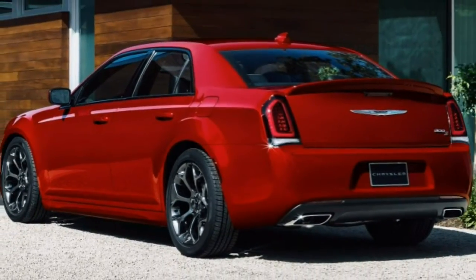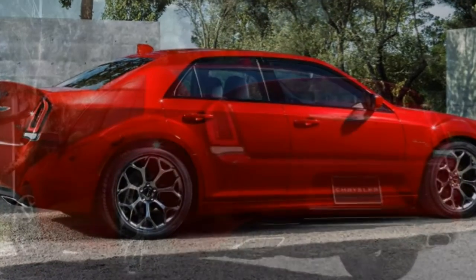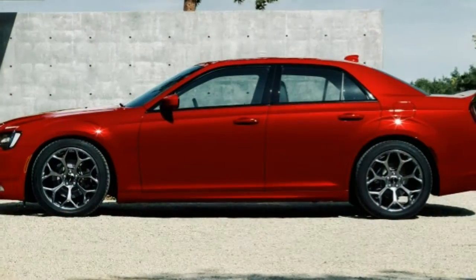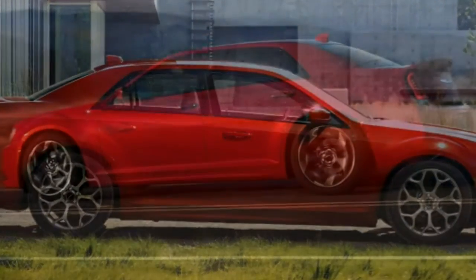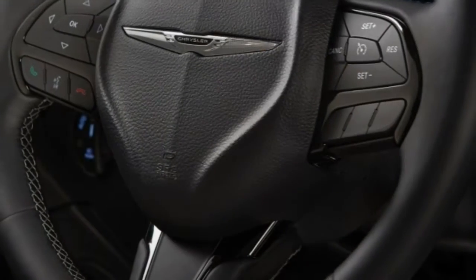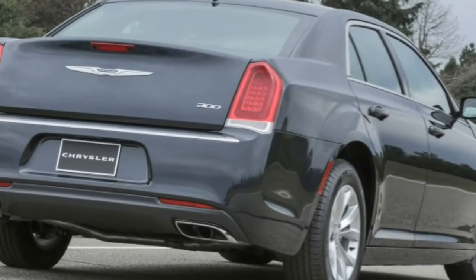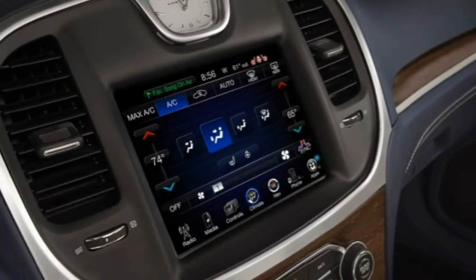Additional standard features include keyless entry and ignition, cruise control, dual-zone automatic climate control, leather upholstery, heated eight-way power front seats with four-way power lumbar adjustment, tilt-and-telescoping steering wheel, and 60/40 split-folding rear seat backs. Technology features include an 8.4-inch touchscreen UConnect interface, Siri Eyes Free, Bluetooth phone and audio connectivity, voice controls, Wi-Fi hotspot access, and a six-speaker sound system with auxiliary audio jack, USB port, and satellite radio.